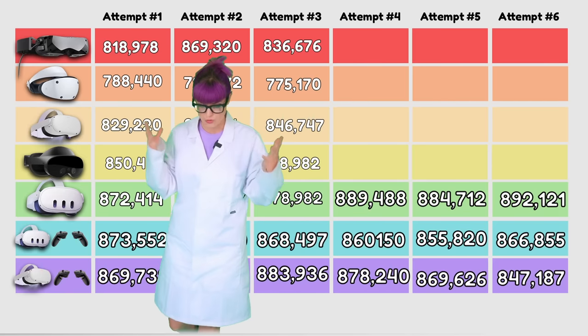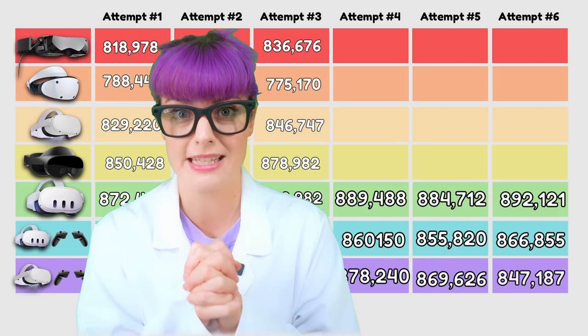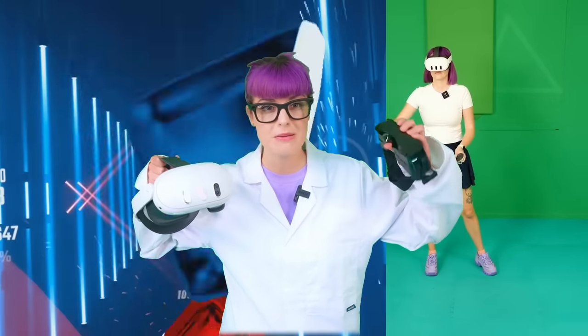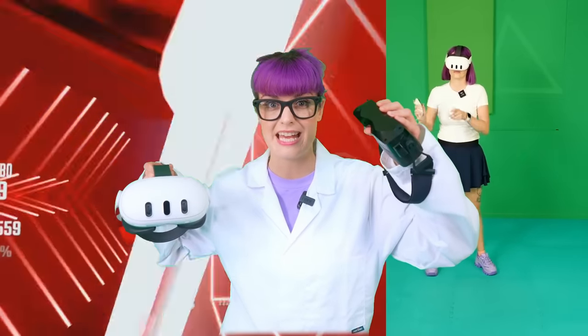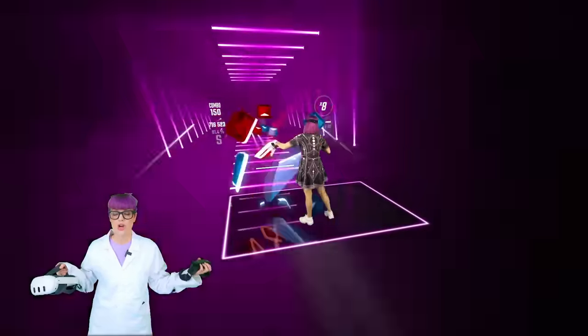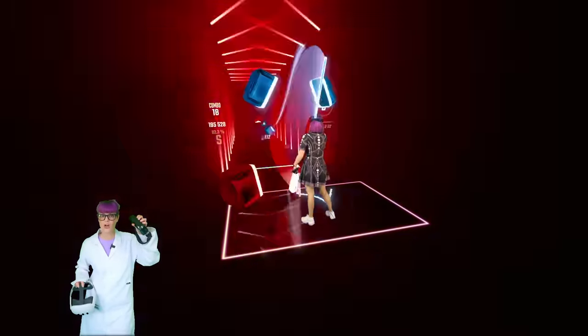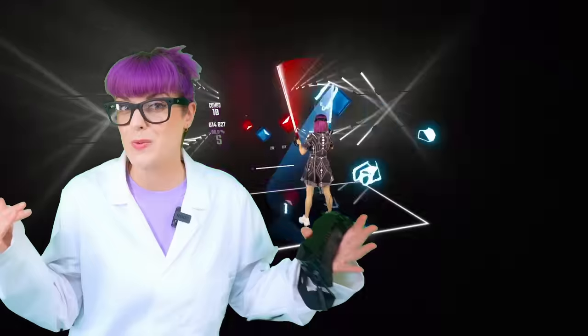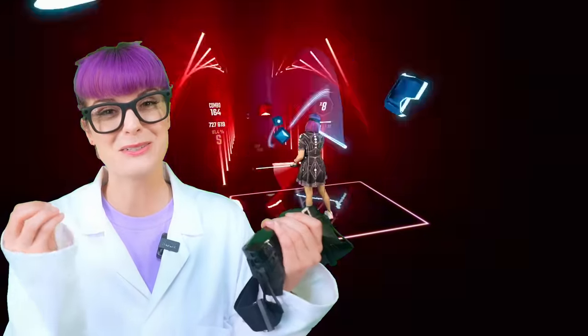I struggled to believe it was the truth, but then I broke the rules of science — I let my emotions get involved. I struggled to believe that the Quest 3 could beat my shiny new SteamVR headset with a powerful gaming PC and lighthouse tracking. So I spent hours and hours trying to beat my top score on the Big Screen Beyond, and I just couldn't do it. I tried so hard. I just couldn't beat my Quest 3 score — I couldn't even get close. And to be honest, I don't know what was going on.